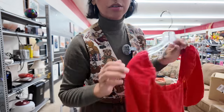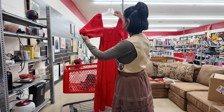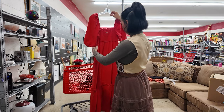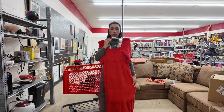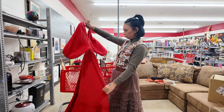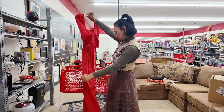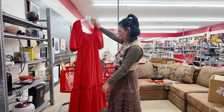I feel like this dress is going to make me look too pregnant because it's kind of bubbly, but I really like the style of it. It would be cute with some cowboy boots or something. I love the bubble sleeve. You know what? I'm going to risk it — I'm just going to get it. It's too cute.